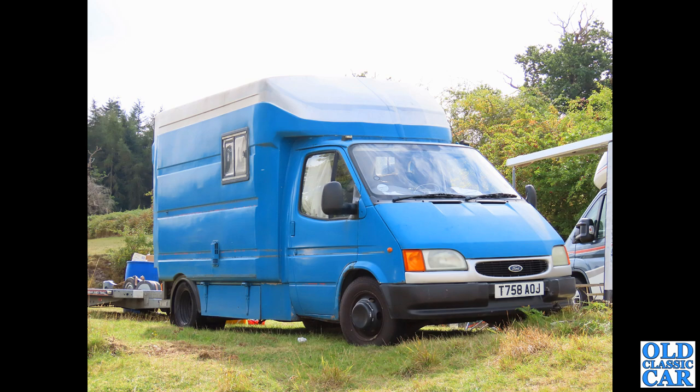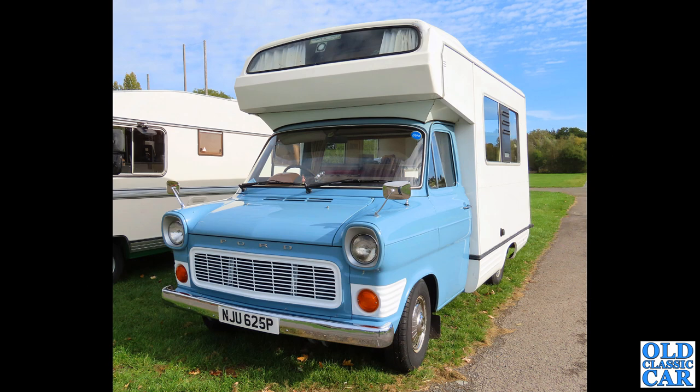Down to Malvern now for this one - another Mk1, NJU 625P, which dates it to 1975 or early 1976. Another variation of the camper theme, this one with a sleeping area extending over the front of the cab, like a luton body.